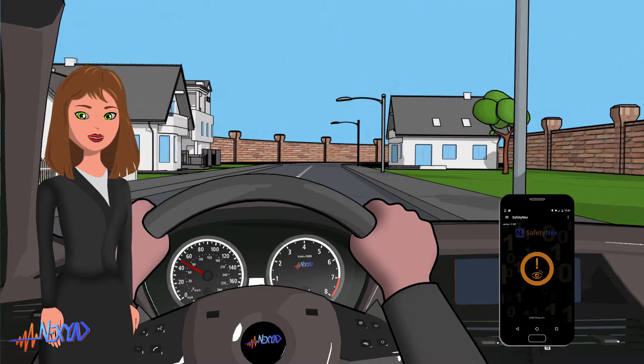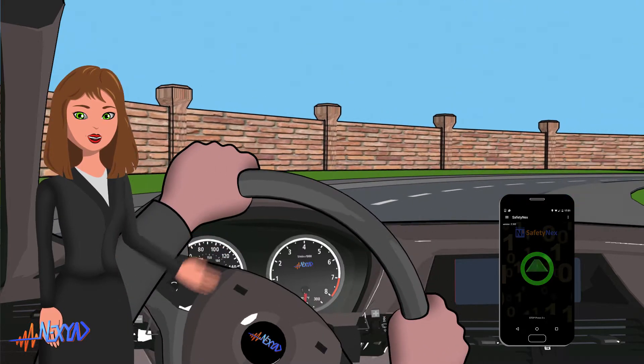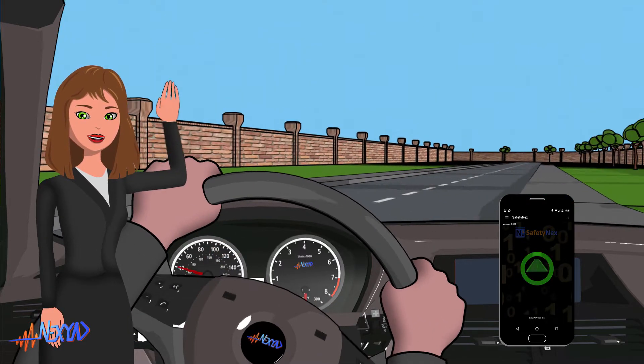But I will show you applications of Safetynext to car insurance and fleet management next time. Goodbye, and see you soon.